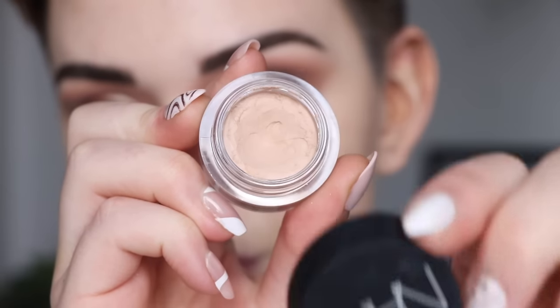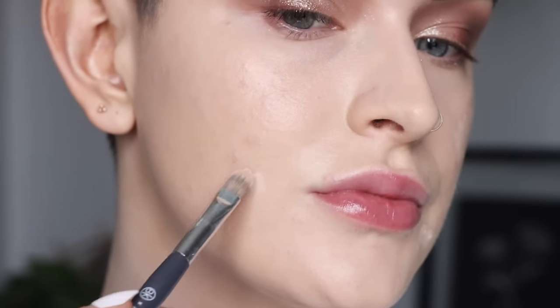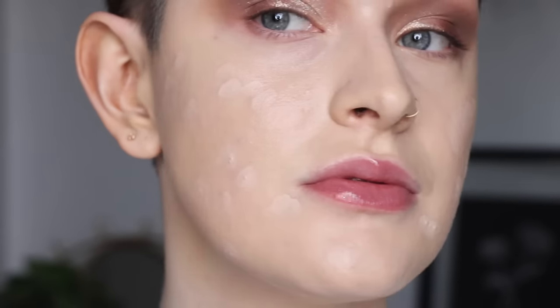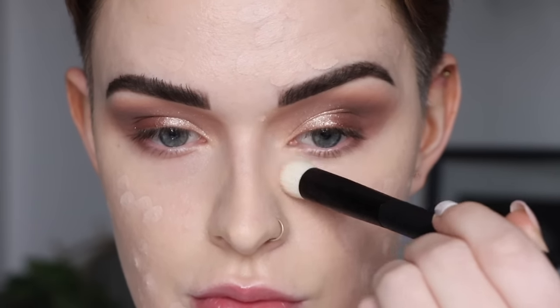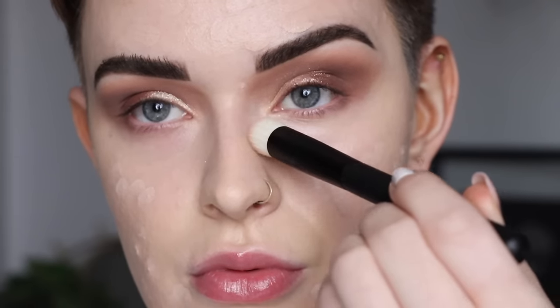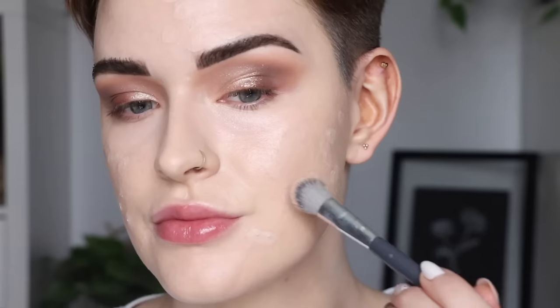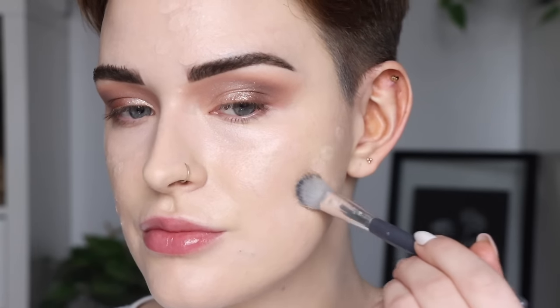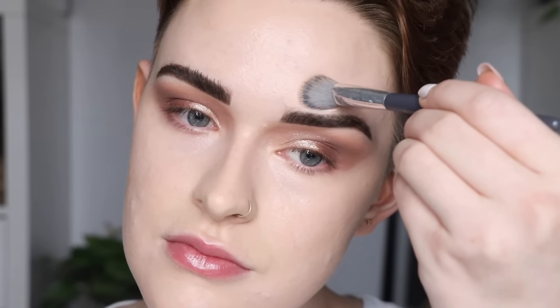Once I get my eyelids done I like to jump back to my face. My spots are still peeking through, so I'm taking my favorite full coverage spot concealer — the NARS Soft Matte Concealer in shade vanilla — picking that up on a flat concealer brush and placing it on all the little spots still coming through. I also took the Elf under eye corrector and applied a light layer under my eyes. I like to let the NARS concealer sit for a bit, so then I sprayed my face with the Charlotte Tilbury setting spray, which helps set the makeup and blend it out beautifully.